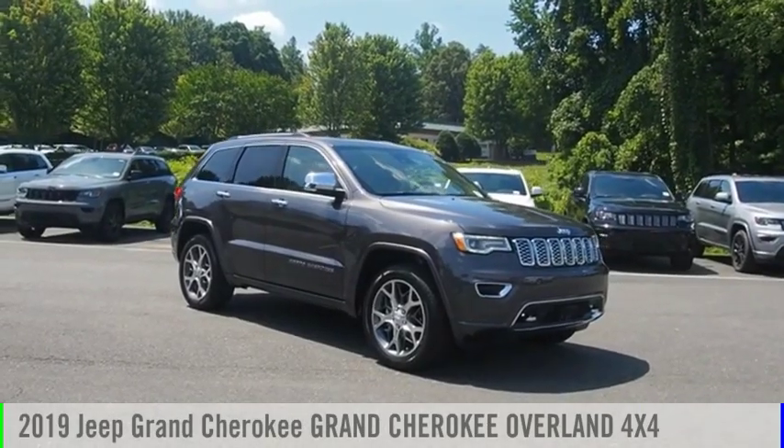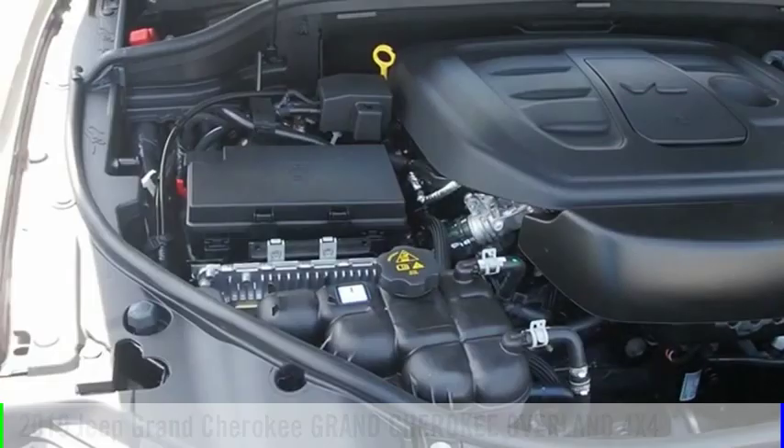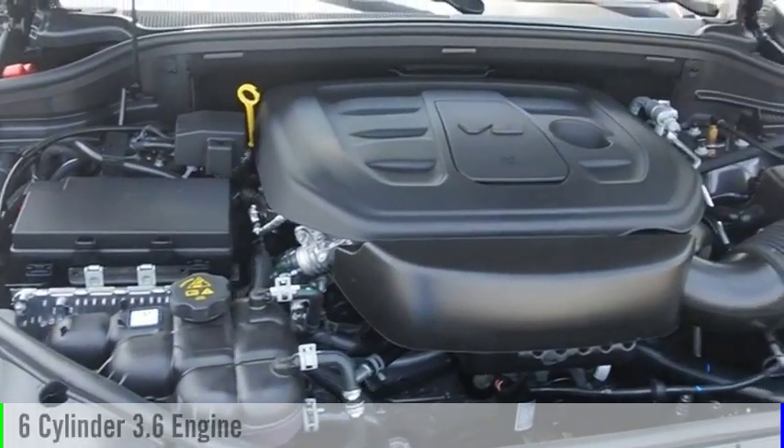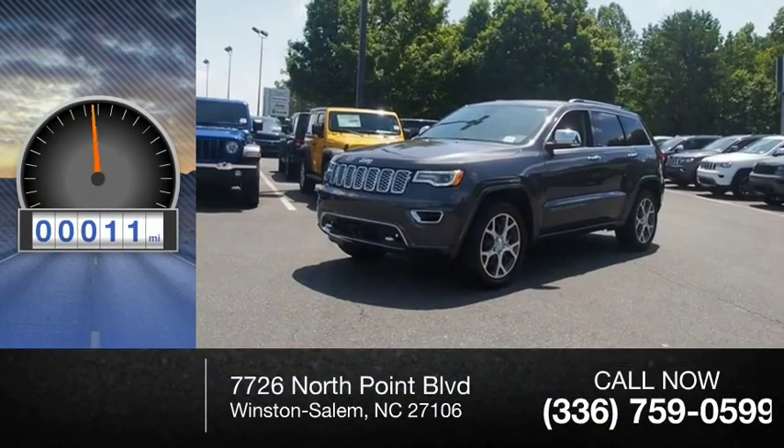We are pleased to show you the 2019 Grand Cherokee. This vehicle is powered by a four-wheel drive, six-cylinder, 3.6-liter engine. This vehicle has less than 100 miles.